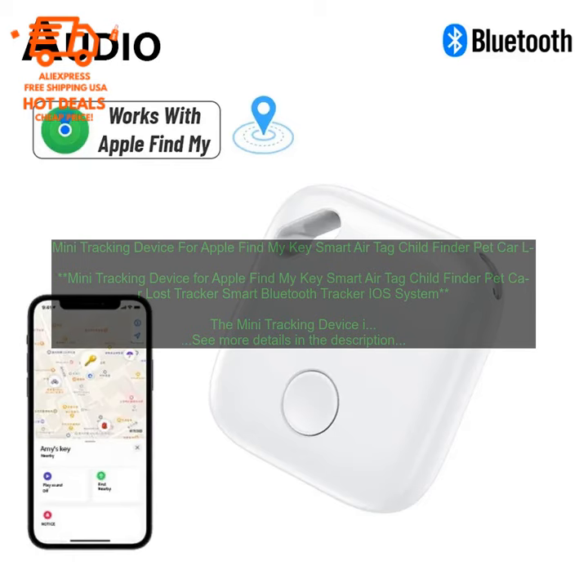Here are some of the pros and cons of the Mini Tracking Device. Pros: small and lightweight, easy to attach to anything, uses Bluetooth technology to connect to your iPhone, can be used to track multiple devices, water-resistant, and long battery life. Cons: may not be as accurate as other tracking devices, battery life may not last as long as advertised, and may be difficult to find if it's lost in a large area.